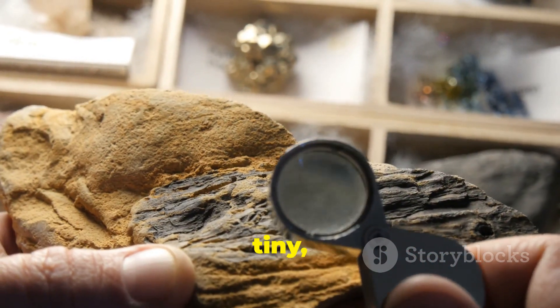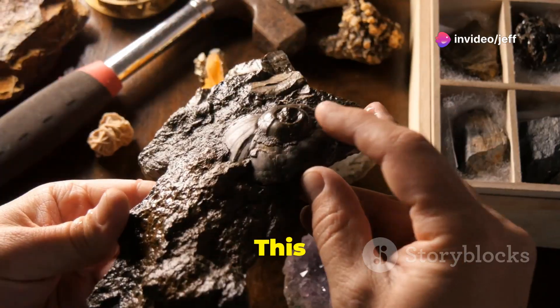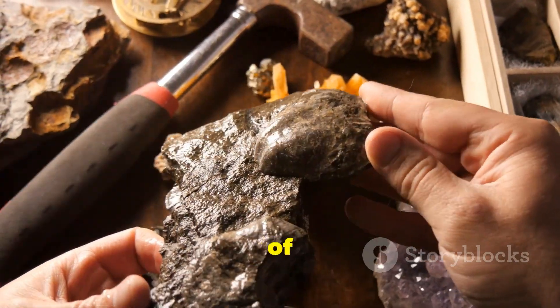Scientists have unearthed a tiny fossilized larva, frozen in time for over half a billion years. This remarkable find offers us a window into the past, providing invaluable insights into the very beginnings of life on our planet.